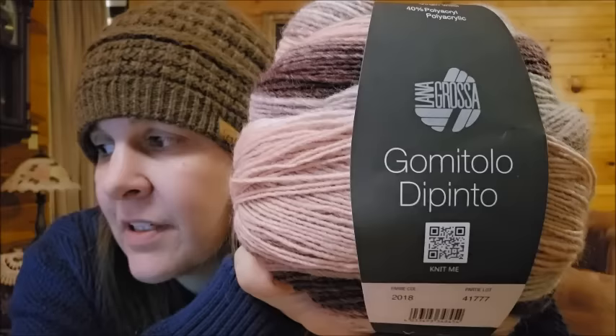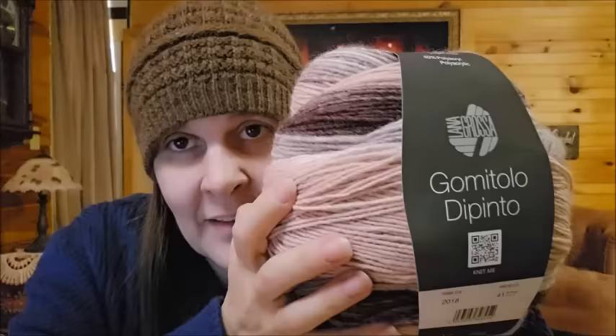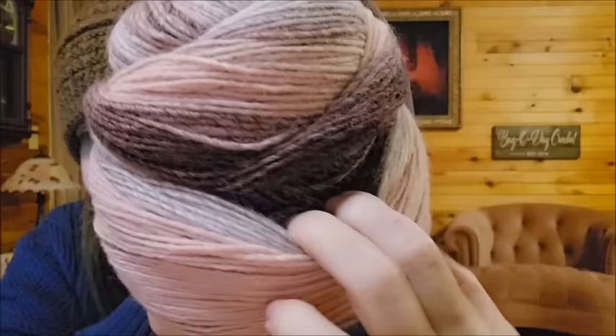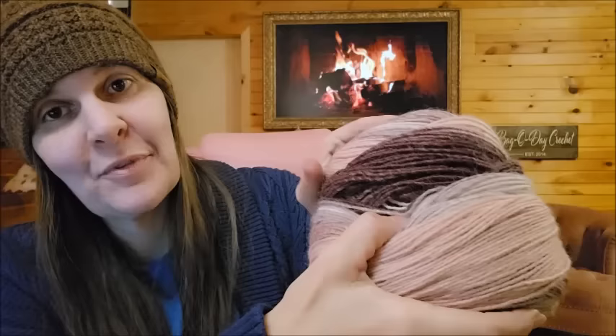I've never seen this color before — it was a new color. There were several new colors and I love this pink one. There was also a pink and blue one that was really pretty. The pinks on this are just so Victorian — that's my style. I love that. Beautiful, beautiful pinks. The color alone on this is just absolutely stunning — the price isn't, but this is pretty.